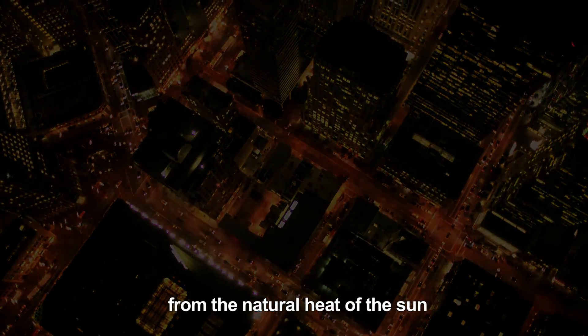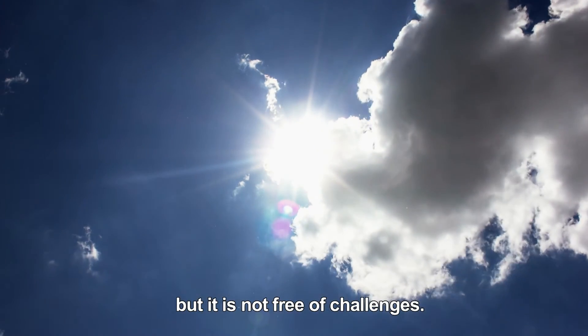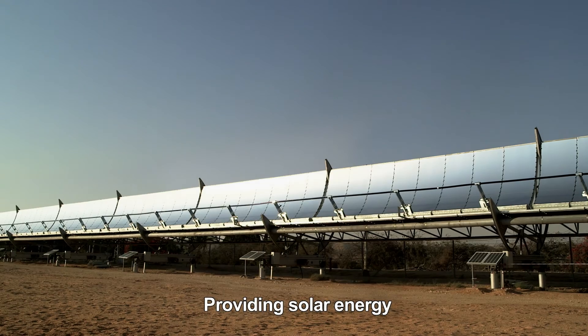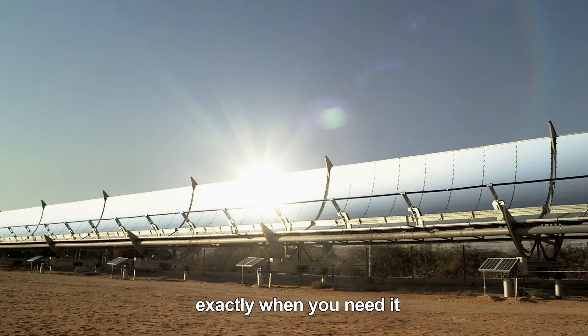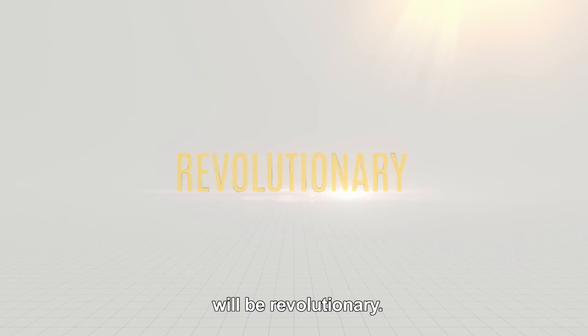Electricity produced from the natural heat of the sun is remarkable. But it is not free of challenges. Providing solar energy exactly when you need it, with a lower price tag than fossil energy, will be revolutionary.